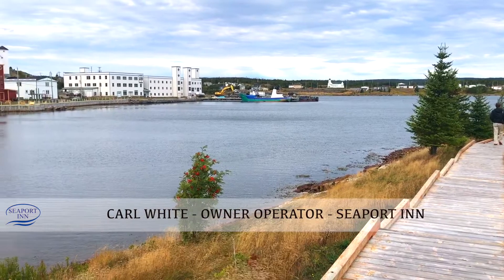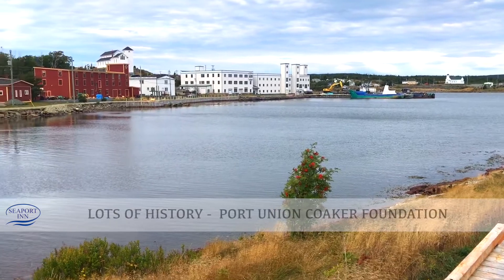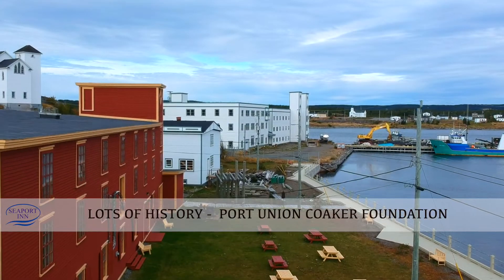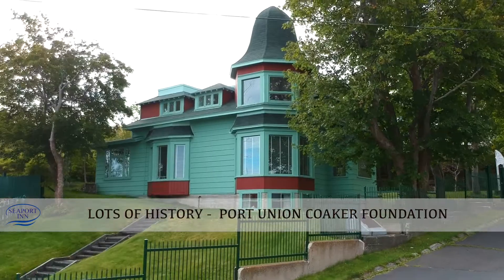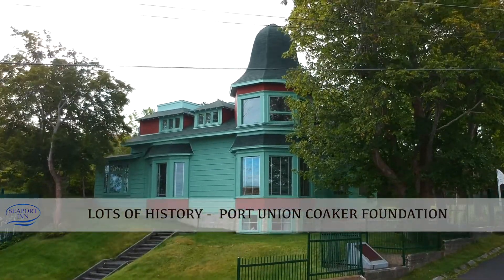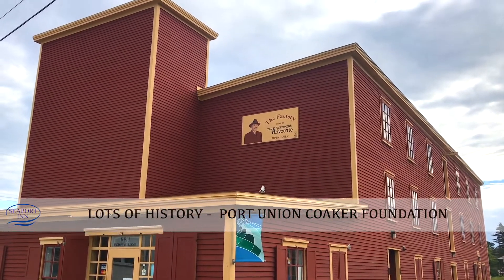I'm going to take a look at Port Union, which is a little town right in the middle of the Trinity Bay area. We have a lot of places to see, including the Port Union Coker Foundation.